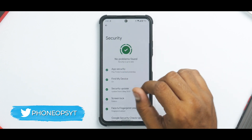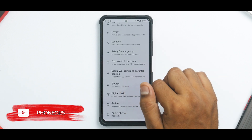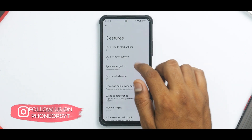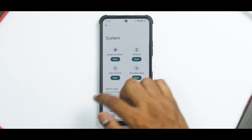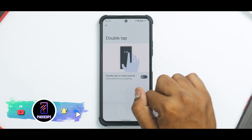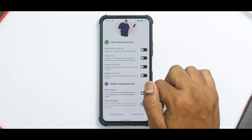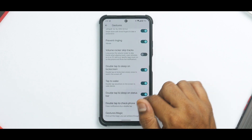Monet UI is present in all its glory. Fingerprint works absolutely fine, face unlock works absolutely fine — no major issues there. You have a dedicated digital wellbeing section as well. Under system, you have gesture customizations including swipe to screenshot and the capture more option for expanded screenshots. You also have double tap to sleep on lock screen, double tap to check phone, and a dedicated gestures magic option — features I've only seen on Descendant.